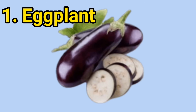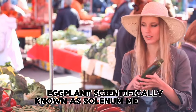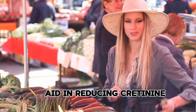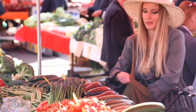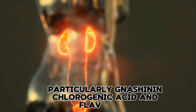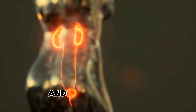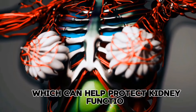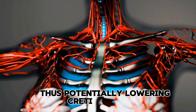1. Eggplant. Eggplant, scientifically known as Solanum melongena, has been found to potentially aid in reducing creatinine levels due to its high content of bioactive compounds, particularly nasunin, chlorogenic acid, and flavonoids. These compounds exhibit antioxidant and anti-inflammatory properties, which can help protect kidney function and reduce oxidative stress, thus potentially lowering creatinine levels.